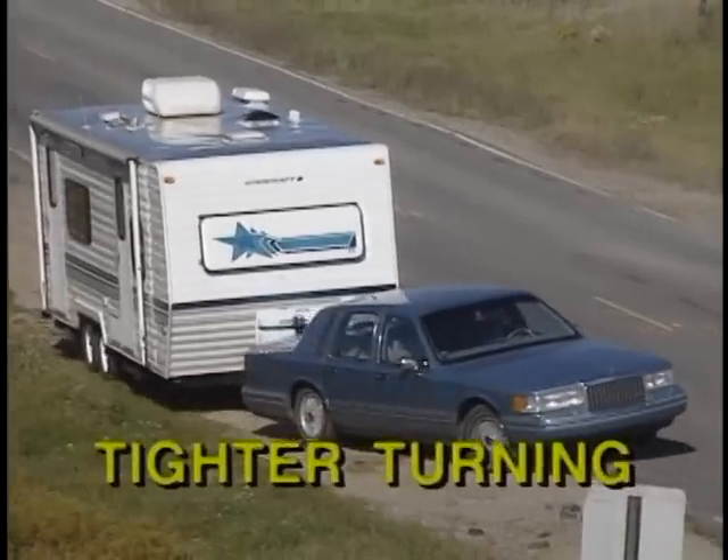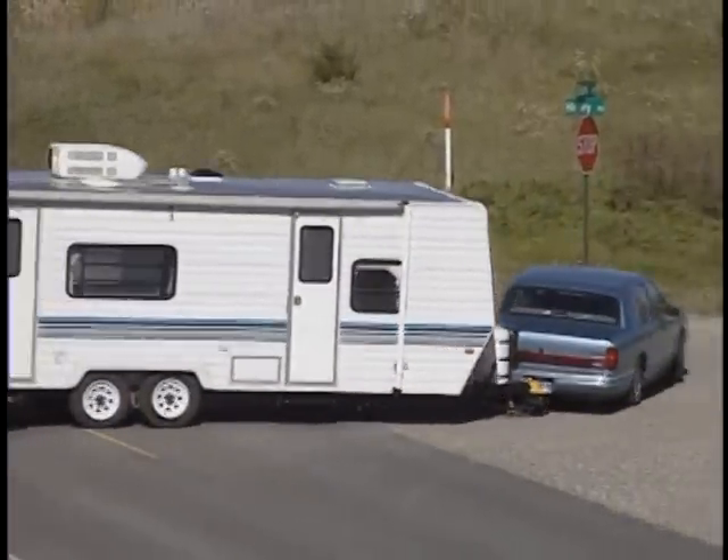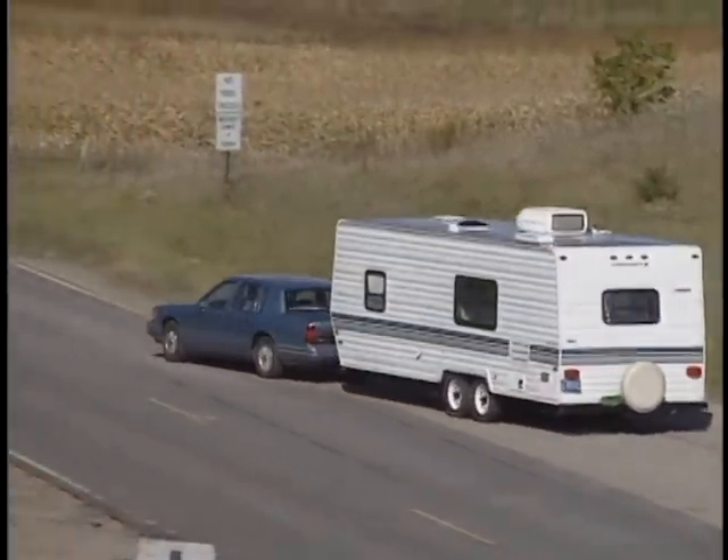Tighter turning radius. The Hensley Arrow's articulating hitch box assembly moves the trailer in the direction of the turn so that the trailer negotiates sharp turns like a fifth wheel.